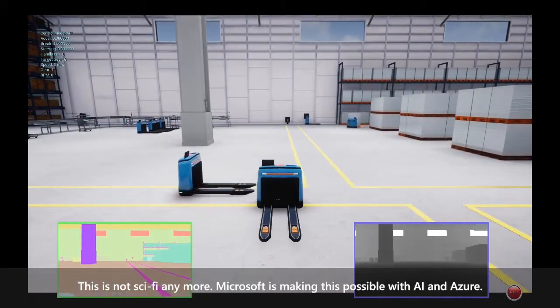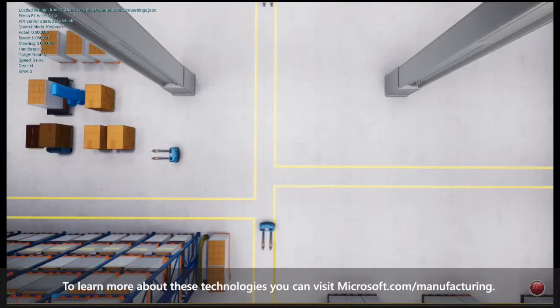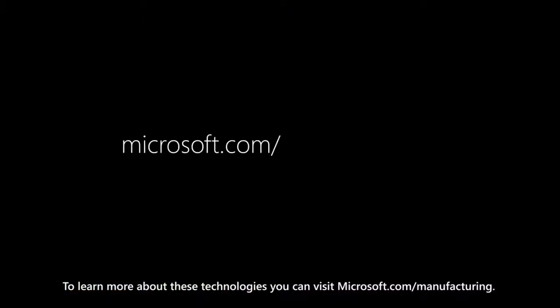This is not sci-fi anymore. Microsoft is making this possible with AI and Azure. To learn more about these technologies, you can visit Microsoft.com/manufacturing.